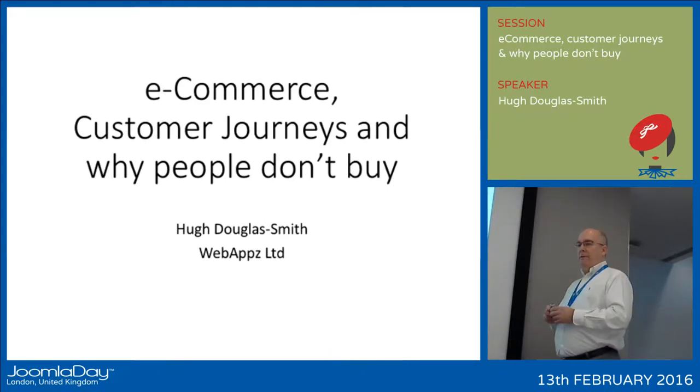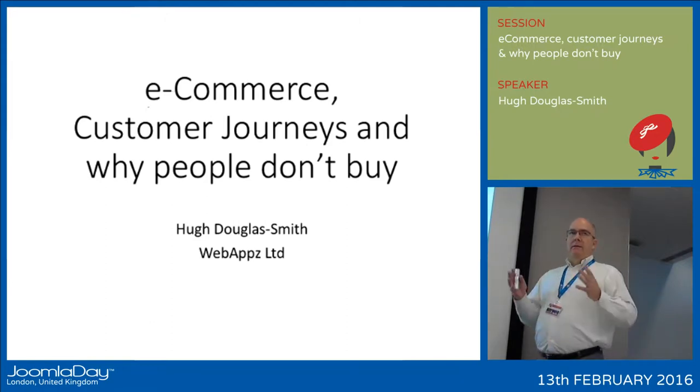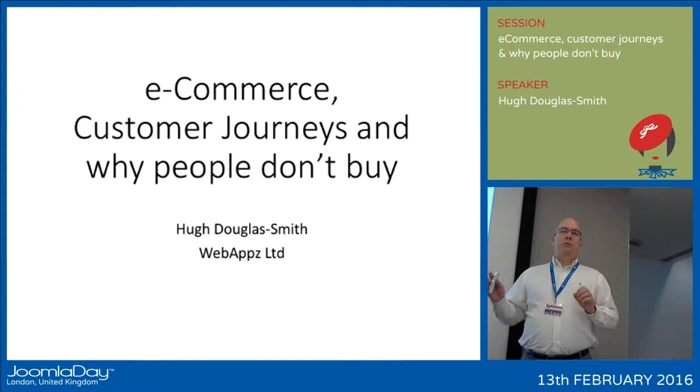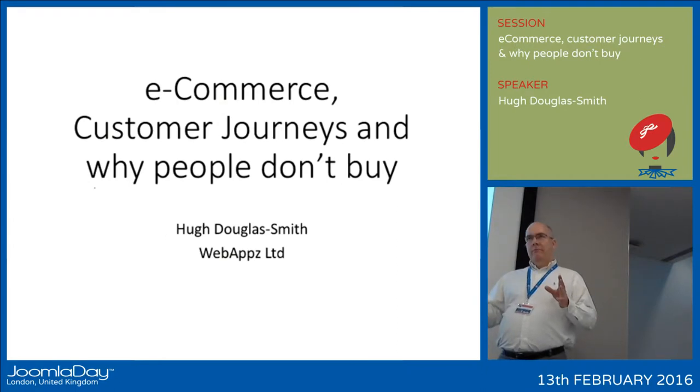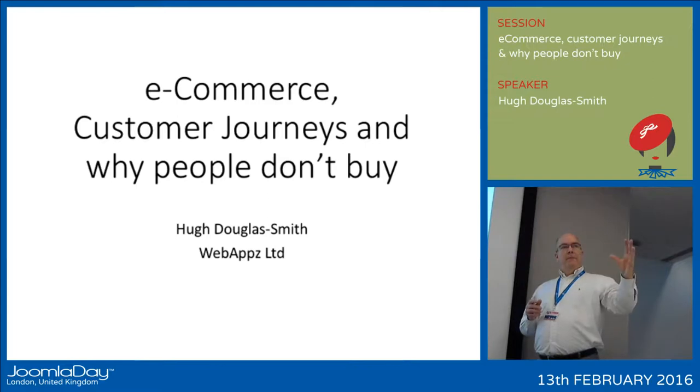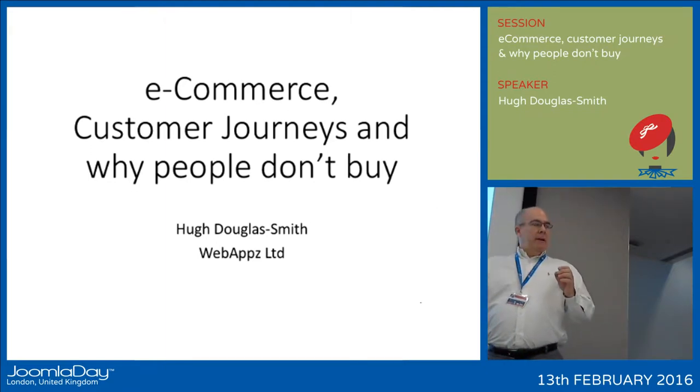What I'm going to talk about today is e-commerce — not get into the technical detail of that, but talk about customer journeys and the reason why some e-commerce fail in terms of the number of visitors that start looking at products, start putting products into the shopping cart, but then actually don't terminate that in an order and buy something at the end.